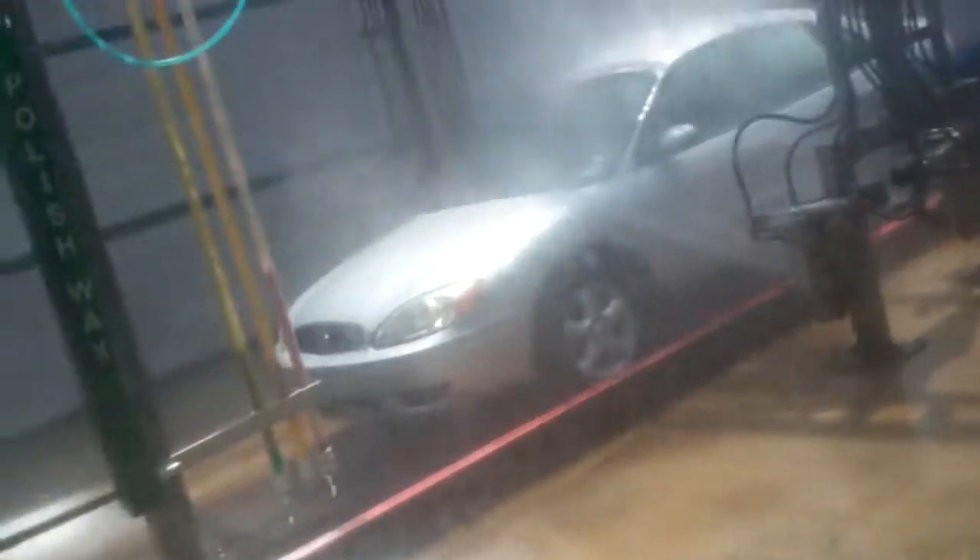There's a Dodge behind the car. Here's the Taurus, it's going to get the high-pressure rinse arch. I'm going to walk to the back so I can see the car that just went in.